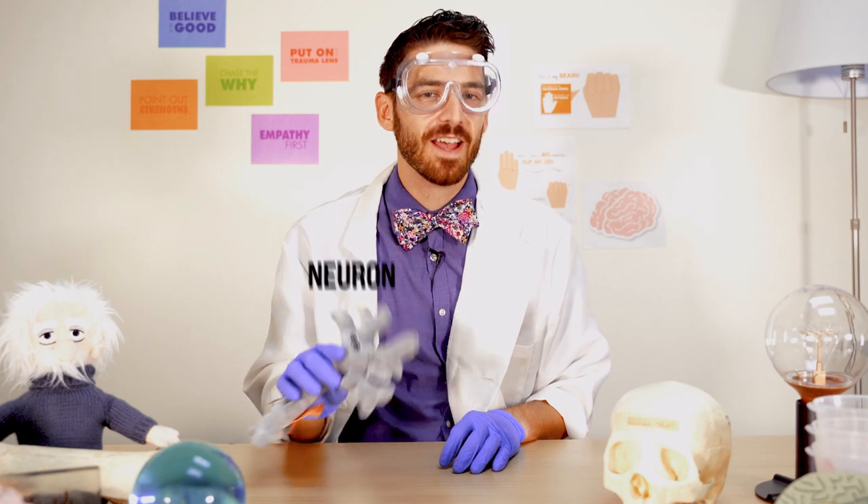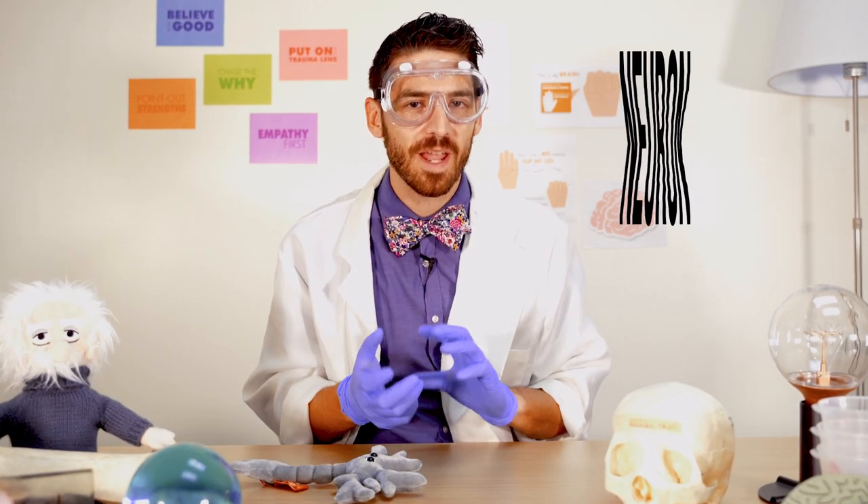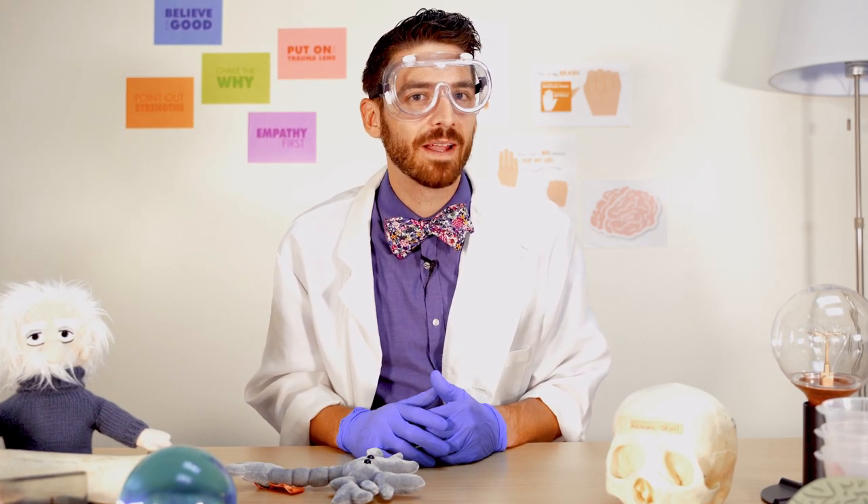One of the coolest things about our brain is that it never stops growing and changing. What that means is that you could be 5 or 105 and still learn new skills and habits. This changing of our brains is called neuroplasticity — your brain is kind of like plastic, and you can shape and mold it into different things. So over the course of our lifetime, our bones may stop growing and we might stop getting taller, but our brain can still learn new ideas, skills, and habits that help us be more successful.